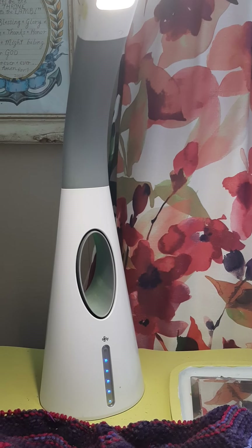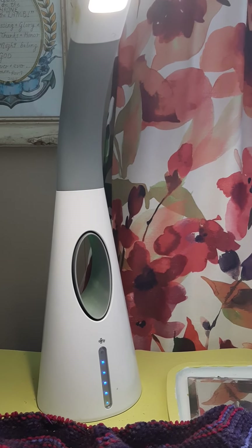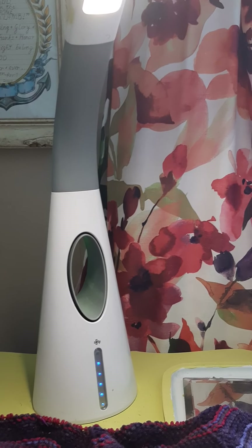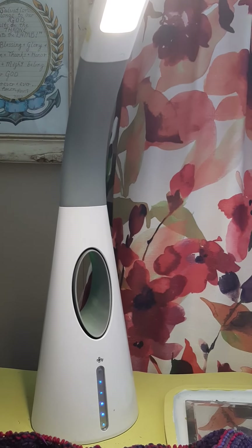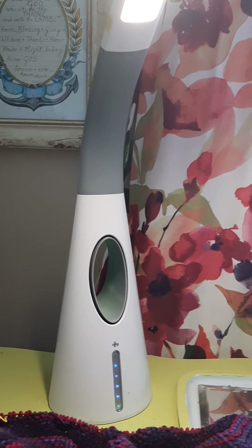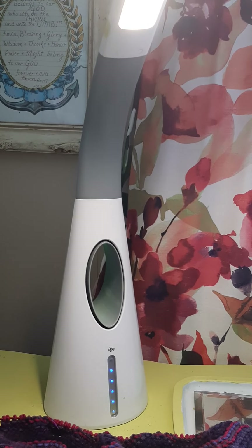I was going to throw it in the garbage, but my daughter thinks she can go to Canadian Tire and fit a $20 light bulb in it. Good luck — I hope she can. So I bought this OTT lamp, it lasted for a few years, and then it goes at half brightness after a few years.